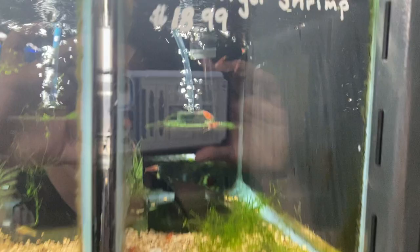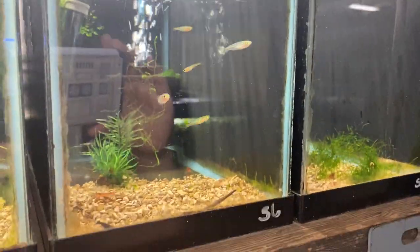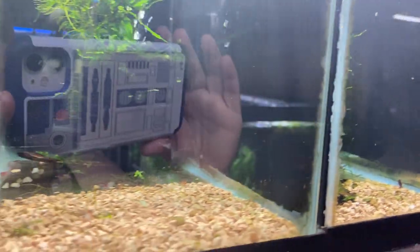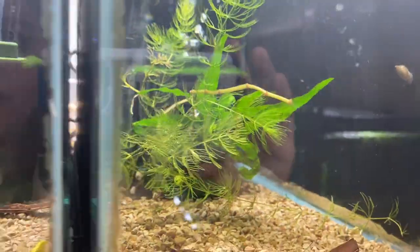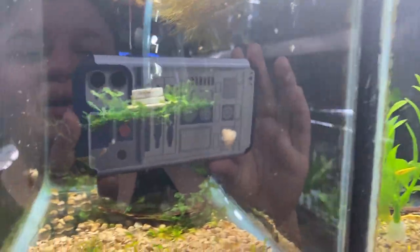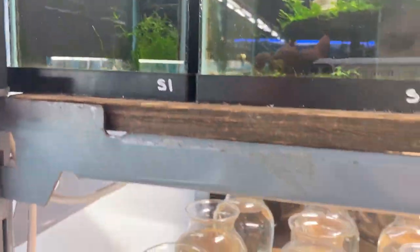Shrimp wall! We've got some red tiger shrimp, we've got cherries, chocolates, red rillies, a few black crystals, some gold backs, orange fire sakuras — I think it's just a couple of those left — and we've got blue dream there. We've also got a few more further down the wall.